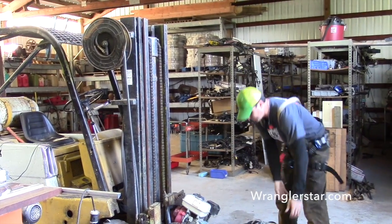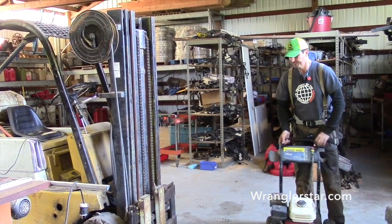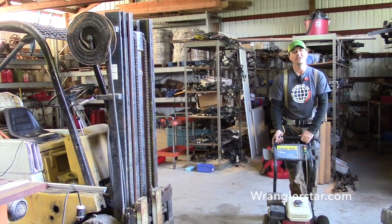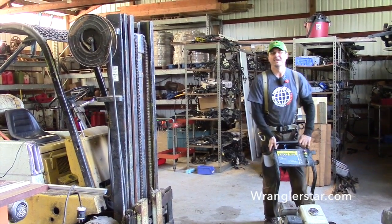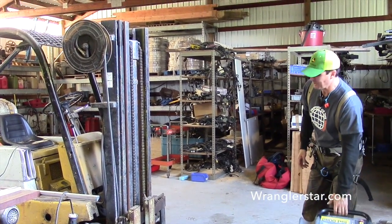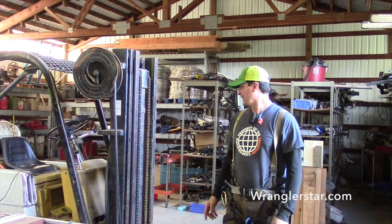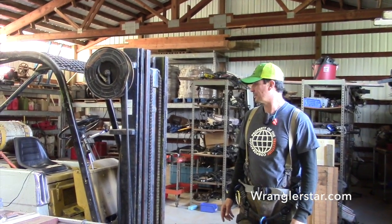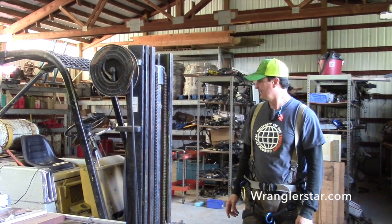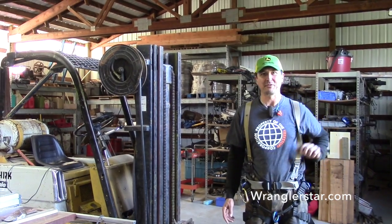My forklift — yeah, I've talked about it quite a bit. I think I bought it for $600, ten years ago. It's so cute, all the little details. It wasn't running. It was at a machine shop next door to the big shop we had in town. They dragged it out to the parking lot and put a sign on it for sale — 'It doesn't run.' So I bought it and fixed it, and it's been the best $600 I think I've ever spent.